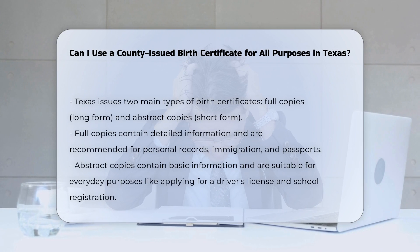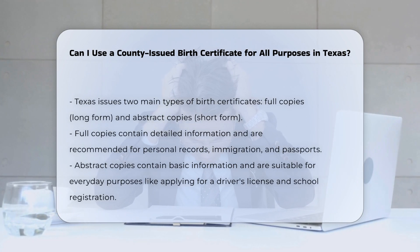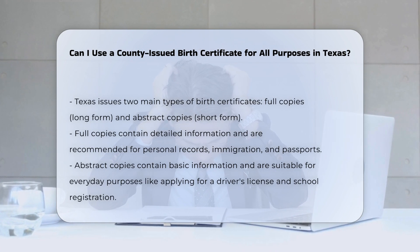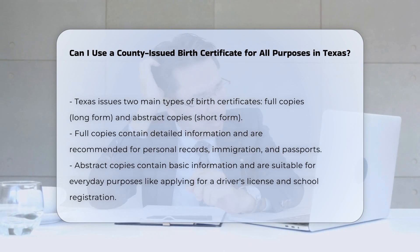In Texas, birth certificates are issued in different forms, each with its own set of uses and limitations. There are two main types of birth certificates: full copies (long form) and abstract copies (short form).